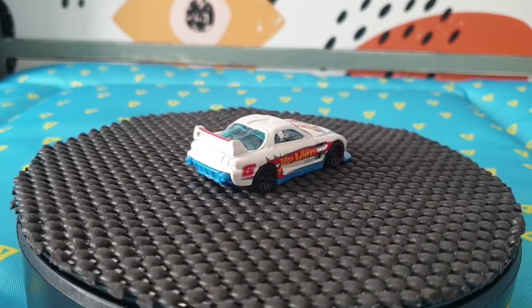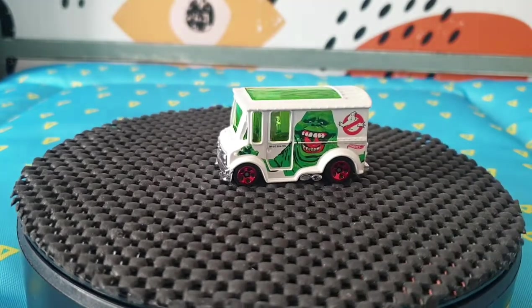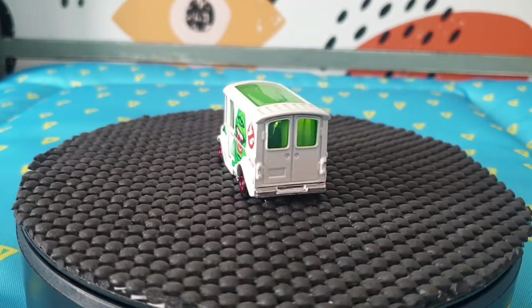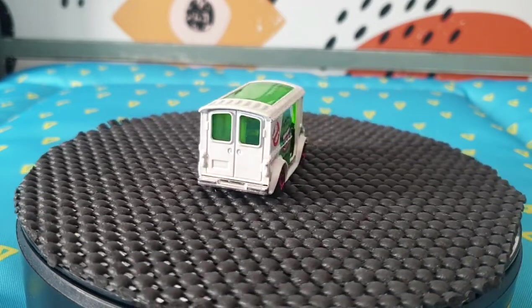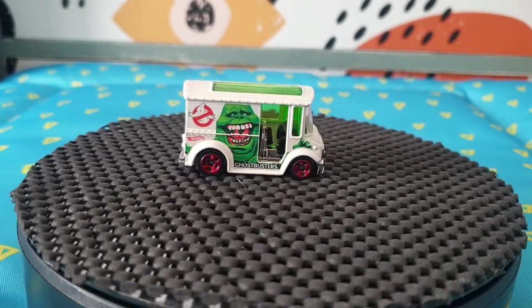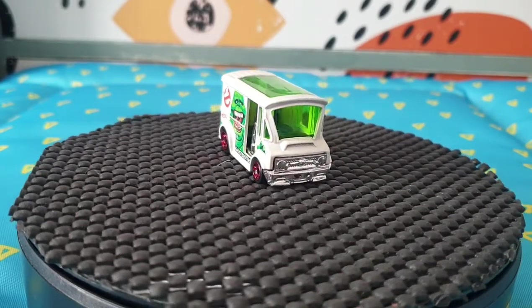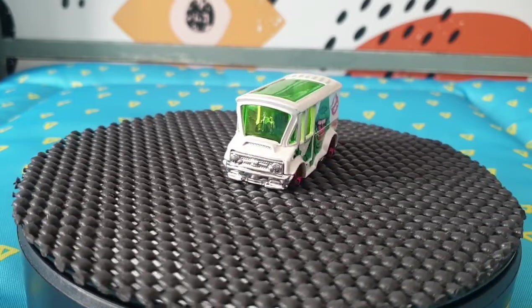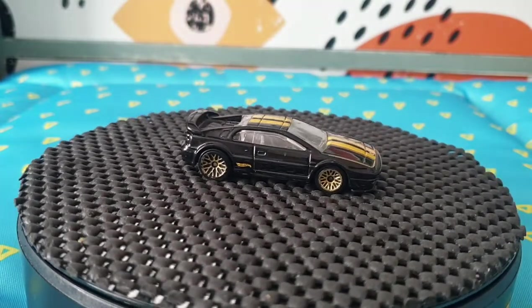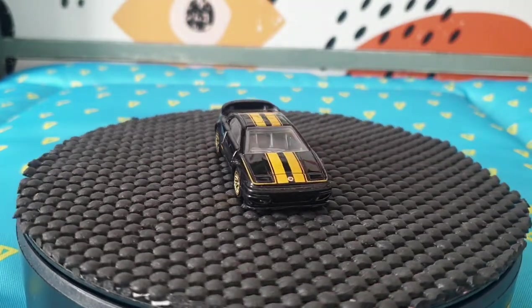The next one I got because I instantly recognized I don't have this variation — with Slimer from Ghostbusters. That's a Bread Box from 2016, part of the Ghostbusters series, number 2 out of the 8 they did in that collection. I don't have the full collection but it's good to have at least one loose in very good condition.